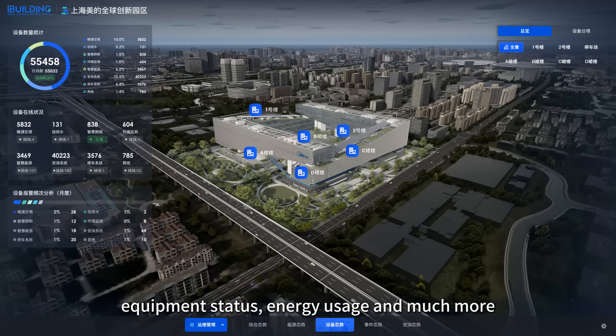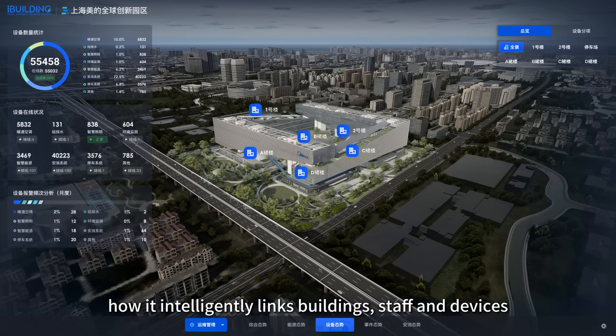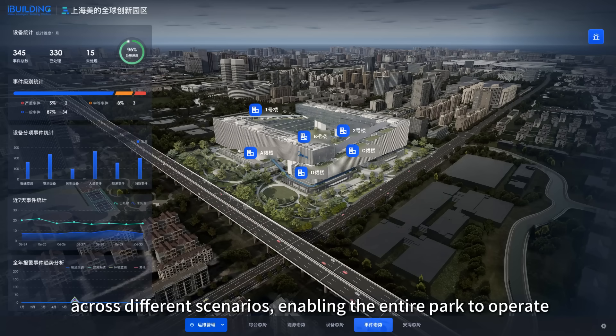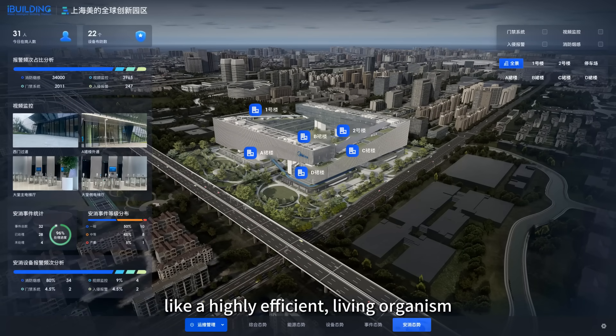Equipment status, energy usage and much more are all tracked here. What's really impressive is how it intelligently links buildings, staff and devices across different scenarios, enabling the entire park to operate like a highly efficient living organism.